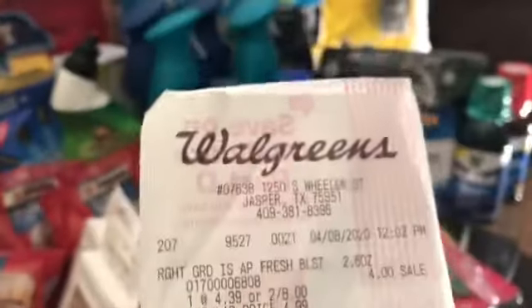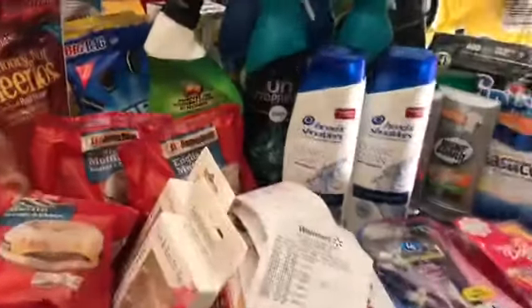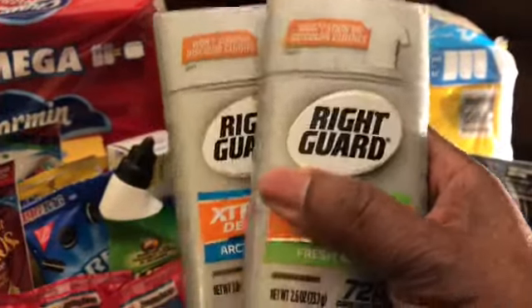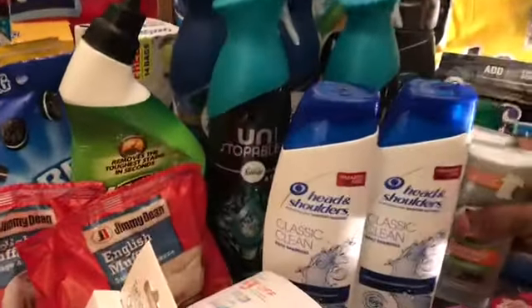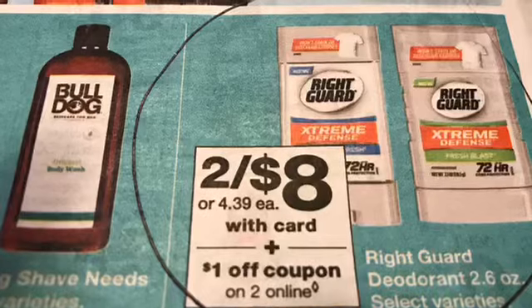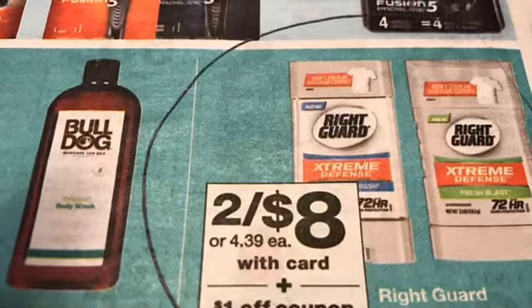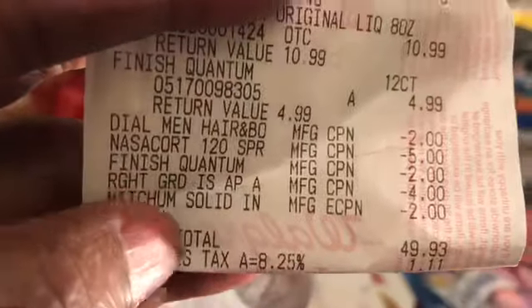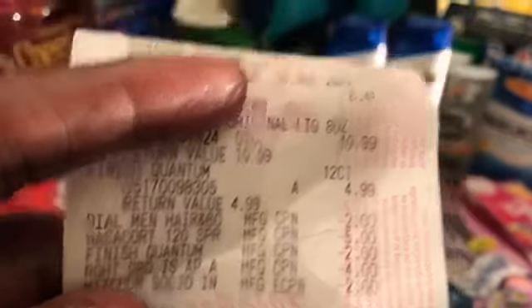This Right Guard was on sale for two for $8.00 at Walgreens — that's $4.00 each. The flyer says two for $8.00, which makes them $4.00, and the flyer had a $1.00 off coupon, but I had a $4.00 off coupon. So it was like buy one, get one free. So I got that.